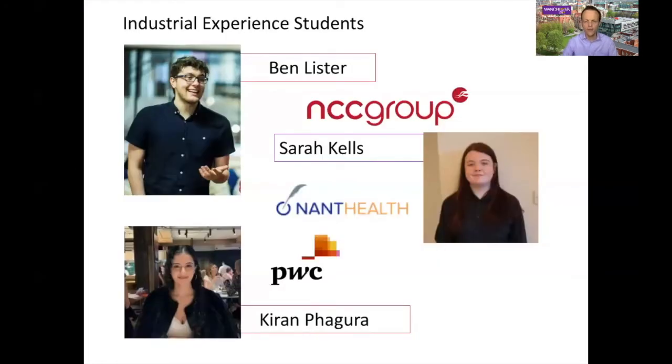There are lots of other places that students go. This is Ben — he was working for NCC Group, which is a global cyber security company, and he actually went back to work for them when he graduated. Sarah here was working for Nant Health, a company in the health information industry, providing systems that enable doctors, clinicians, and medics to work with electronic health records and the like. And there's also a student working for PricewaterhouseCoopers.